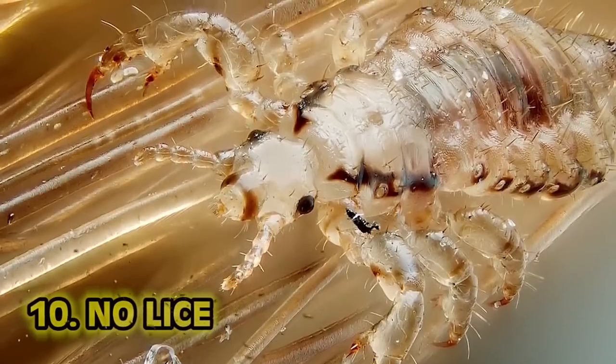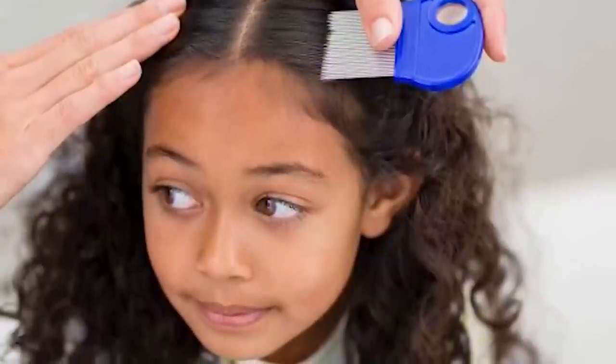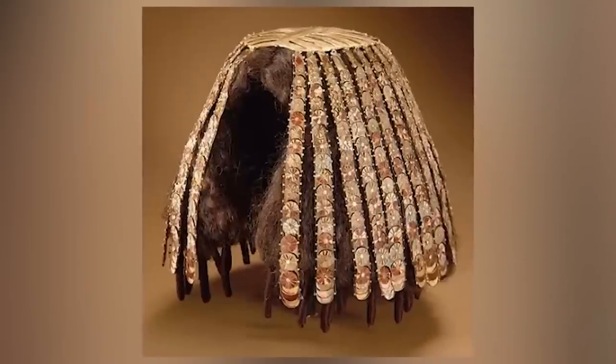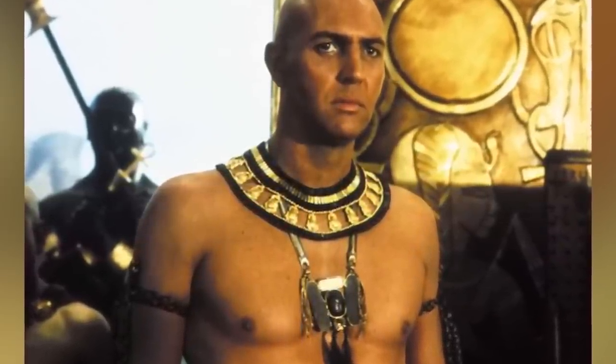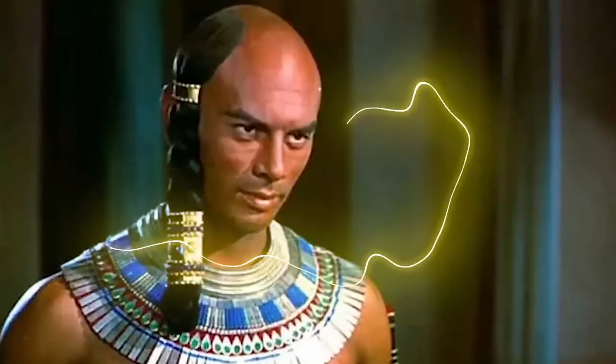Number 10: no lice. In ancient Egypt, everyone shaved their heads to avoid lice, and priests would shave their whole bodies. Instead of having actual hair they would wear wigs — sometimes made of human hair — which was honestly a lot better in that harsh desert sun. A warm potion of date meal and water was believed to drive away fleas and lice. They used cat's fat to keep away mice, and a solution of natron, water, and salt in their homes to eliminate and repel fleas.